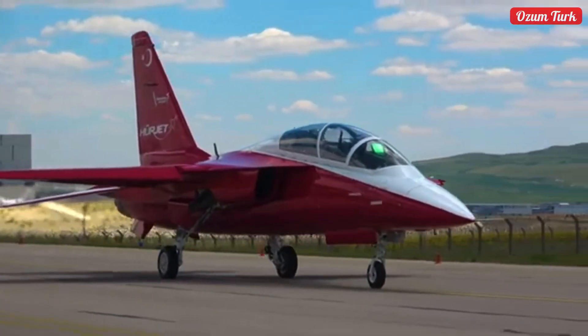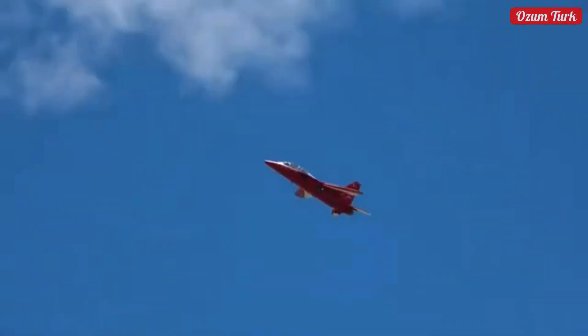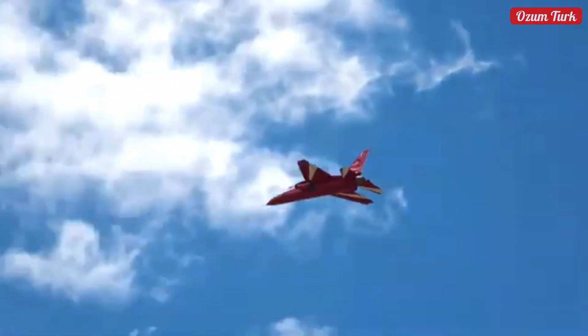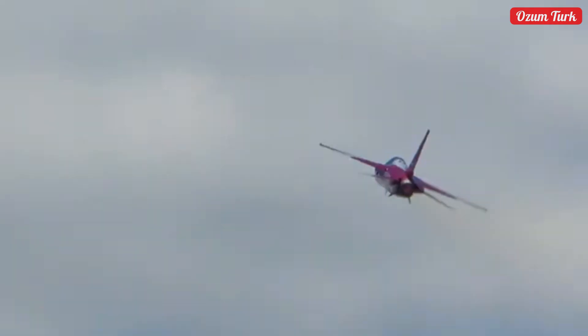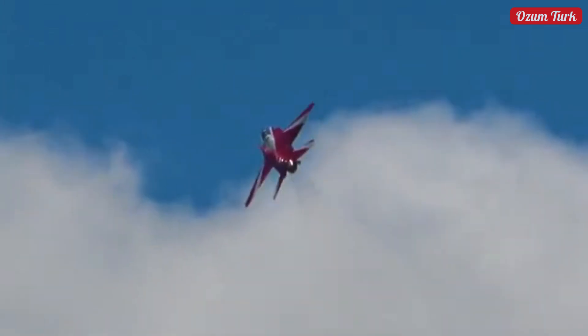Are you ready to meet the world's fastest training and light attack aircraft, Herjet? This aircraft is storming through the skies as a source of pride for Turkish engineering. Stay with us to discover Herjet's incredible speed and agility.